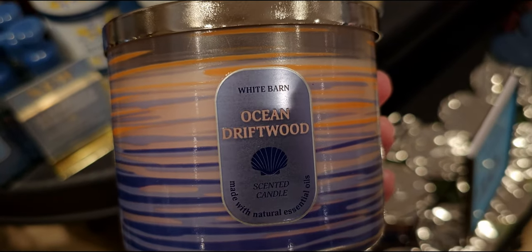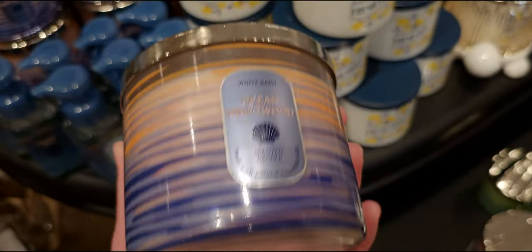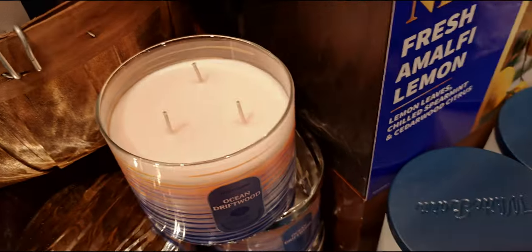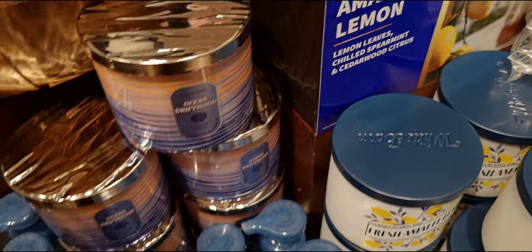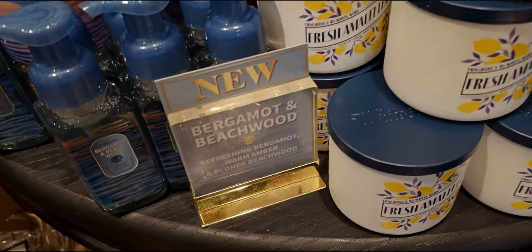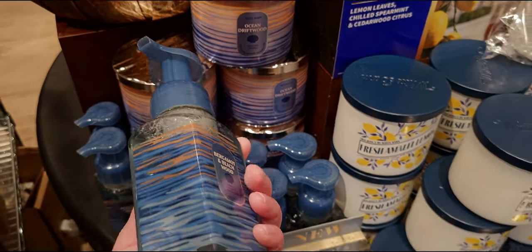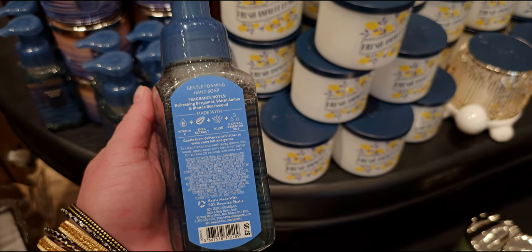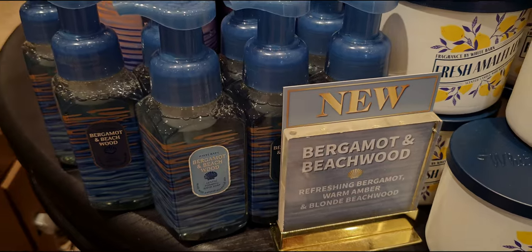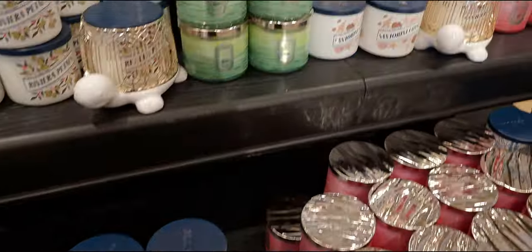I won't be vacationing the rest of this month, so I'll be here. Ocean Driftwood - beachside oak, sea-washed mahogany, and ocean lavender. It's gorgeous. The packaging looks like watercolor paints, like movement in the water. The wax is a beautiful peach color. Bergamot and Beach Wood is a new scent - refreshing bergamot, warm amber, and blonde beach wood. It totally matches the Ocean Driftwood collection.